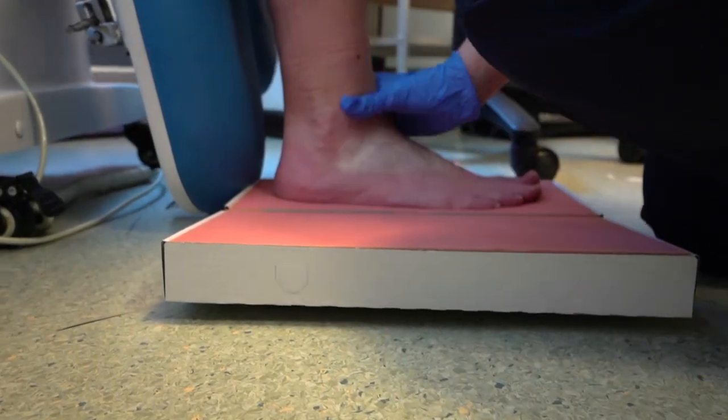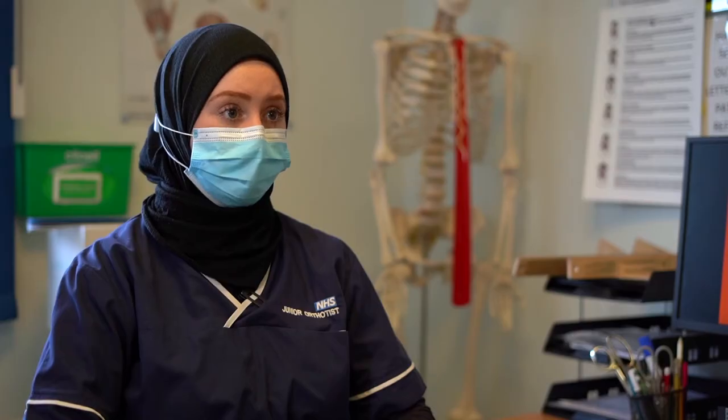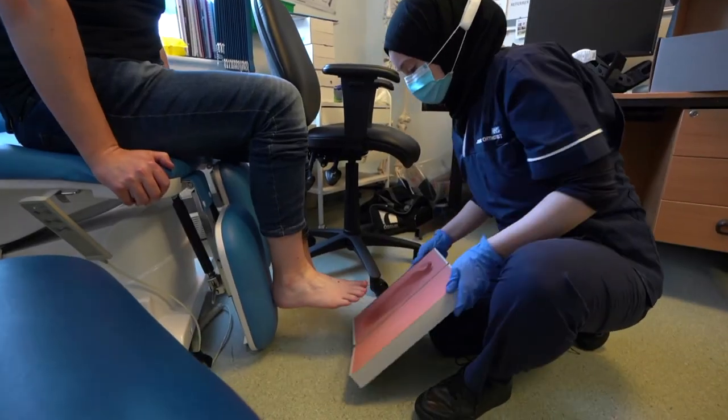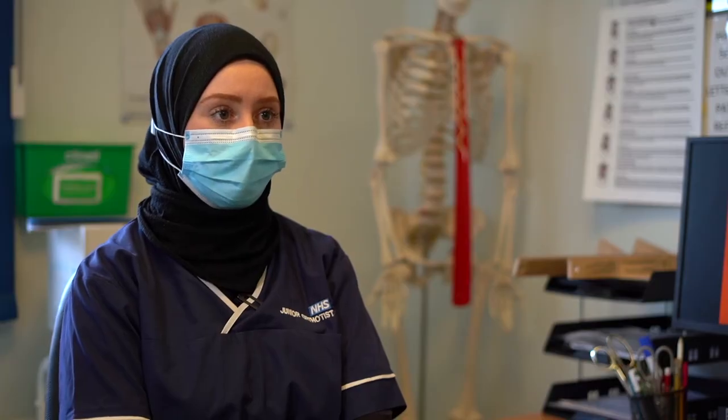People are often coming to you in a lot of pain. Their quality of life has deteriorated massively and you're able to try and come up with solutions to help them. So number one would definitely be job satisfaction — seeing patients go away happy. You get a lot of job security with it and obviously the pay that goes along with that.